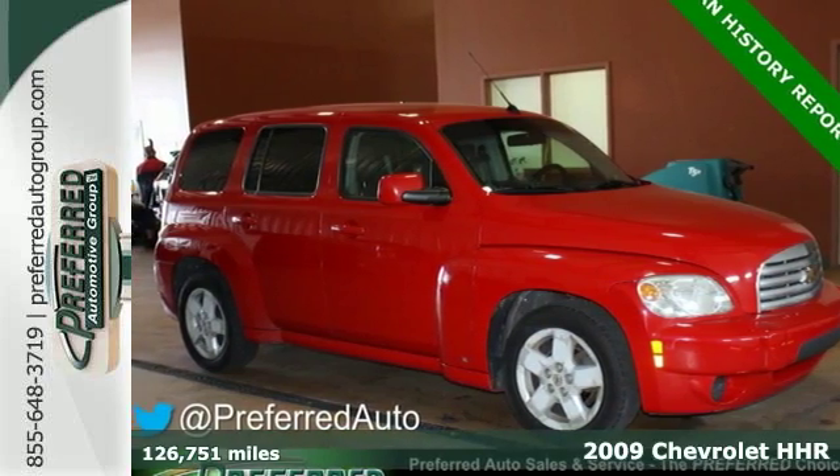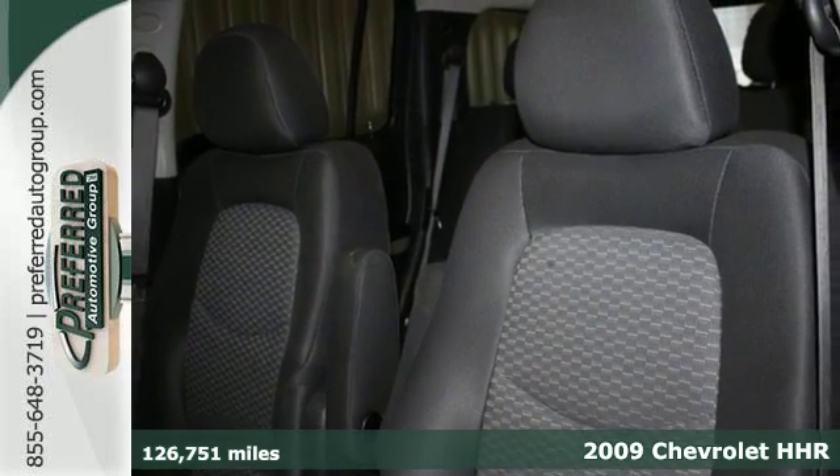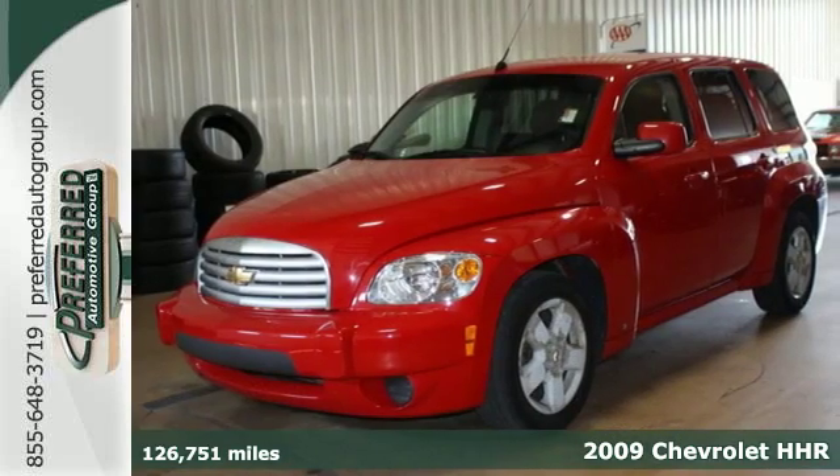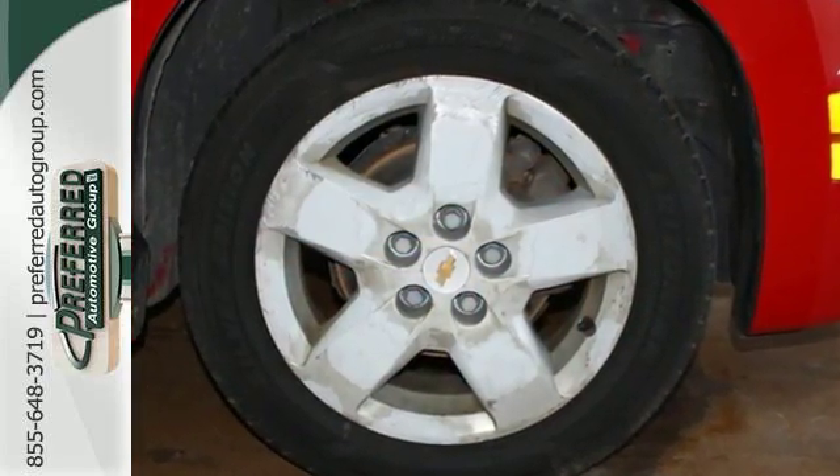Here's a 2009 Chevrolet HHR. Advanced technical features include electronic stability control, four-wheel anti-lock brakes, driveline traction control, and a responsive four-cylinder engine.